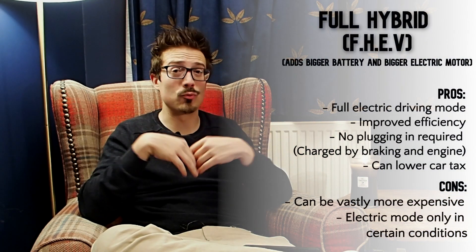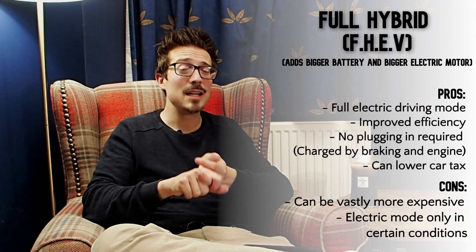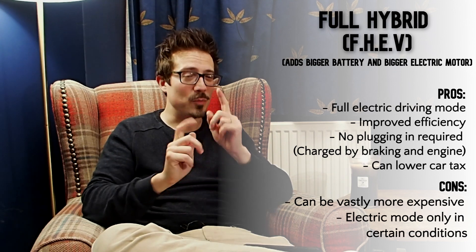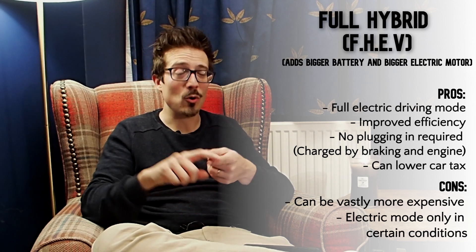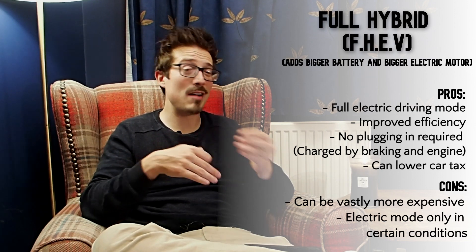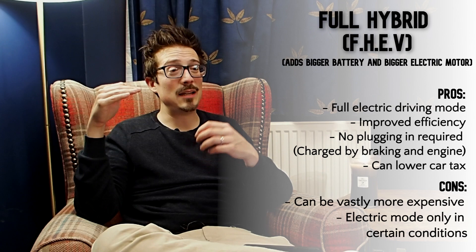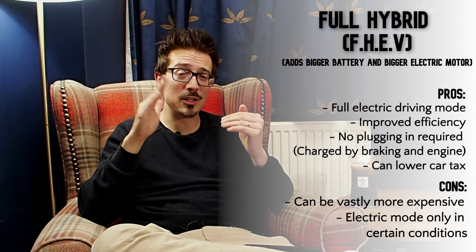Full hybrid is next — also called FHEV or self-charge hybrid, which is what Toyota call it. Full hybrid takes the mild hybrid technology and ramps it up, so you get a bigger battery and a bigger electric motor. That allows you to drive the car in fully electric mode, but only if the car's not too cold, going too fast, or under any sort of duress. It's perfect in traffic, traveling slowly around a car park, going downhill, or cruising on a motorway where it'll kick in and out of EV mode.